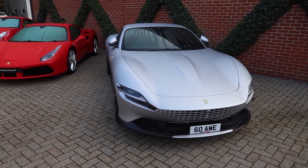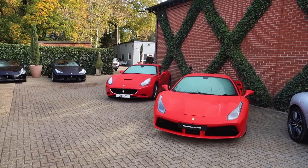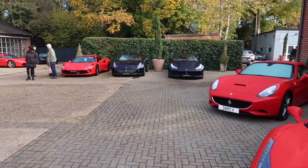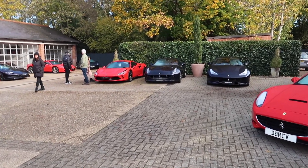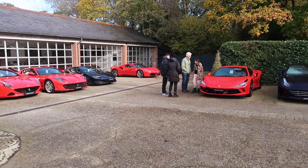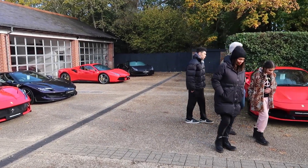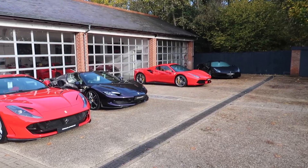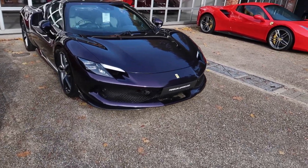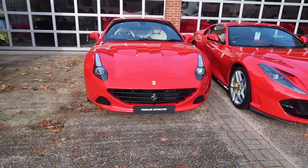Some more of their used cars: a silver Roma, a red 488, a red California, a GT4 Lusso in dark red, a California T with wine red interior, another F8 Tributo, a black F8 in the corner, a red 488, another 488, another 296 GTB in Hong Kong Viola — which is a lovely deep purple — a bright red F12, and another California T.